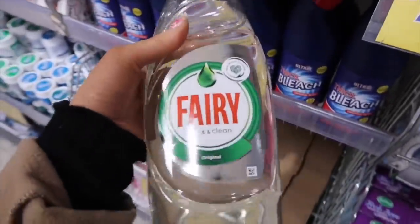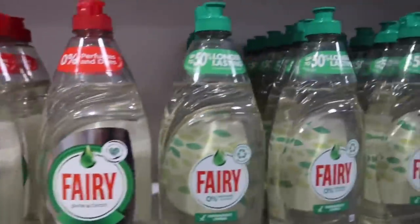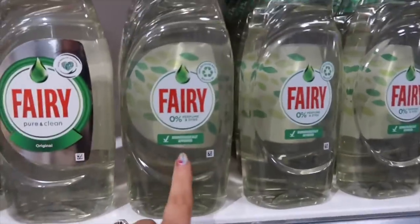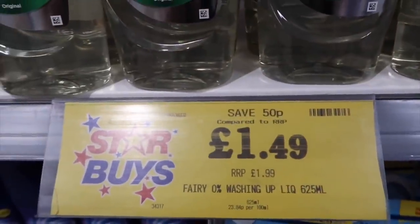I'm not sure if that's meant to be better for the environment, and there's another one as well - two different ones. I'm not sure what the difference is between them but they're £1.49. That's something a bit different, maybe it's better for the environment.